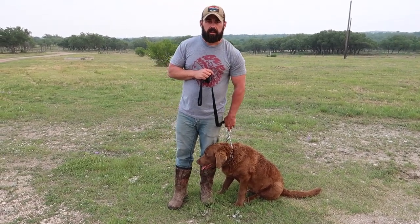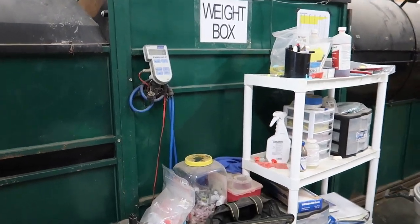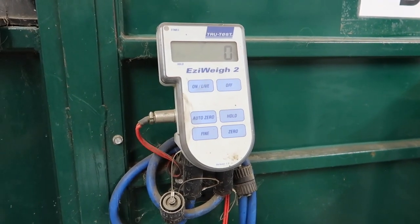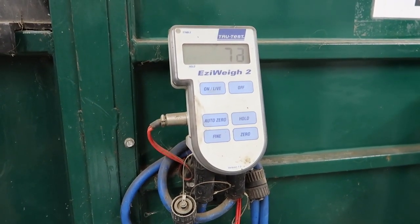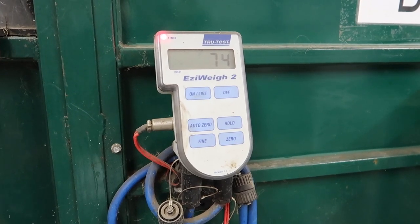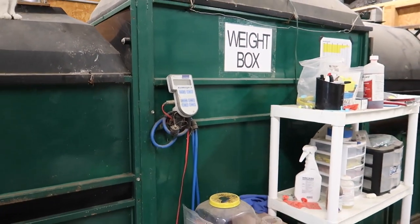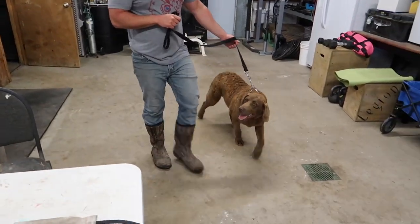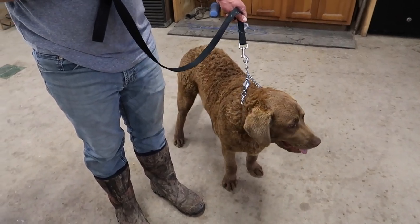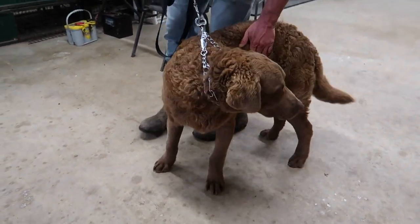Let's weigh him real quick using the deer weight box. Holy moly — 74 pounds! He'll be six months old on May first. He's a huge, beautiful boy with a dark chocolate reddish tone to him.